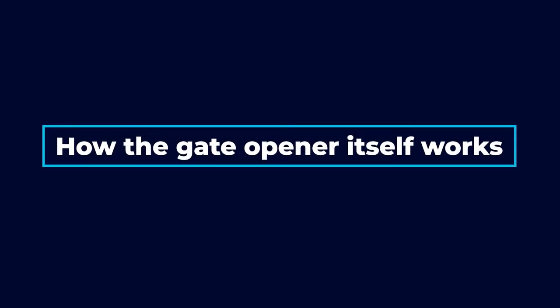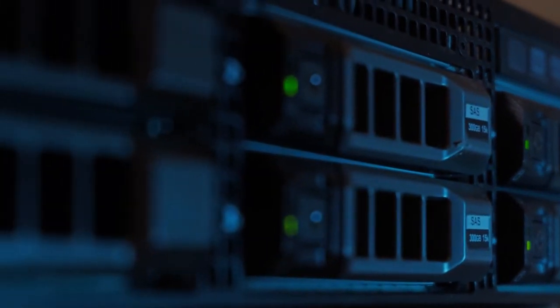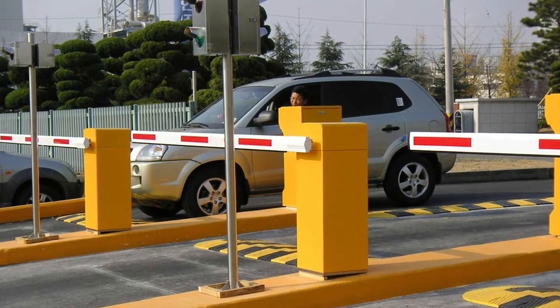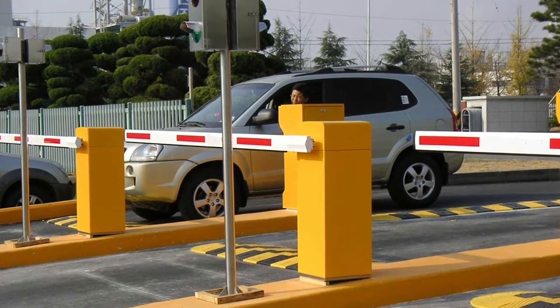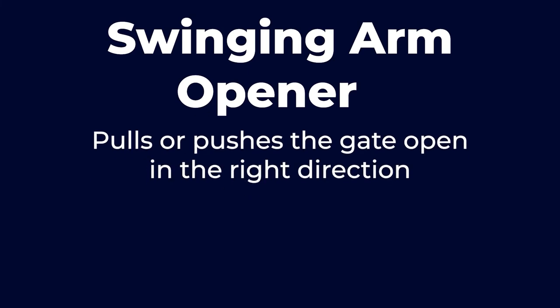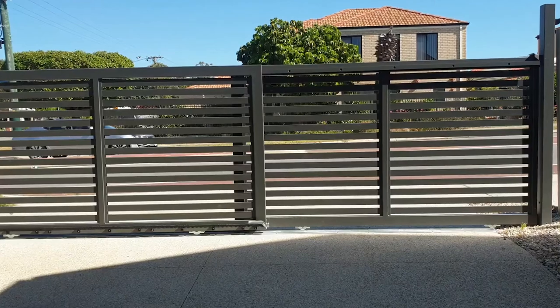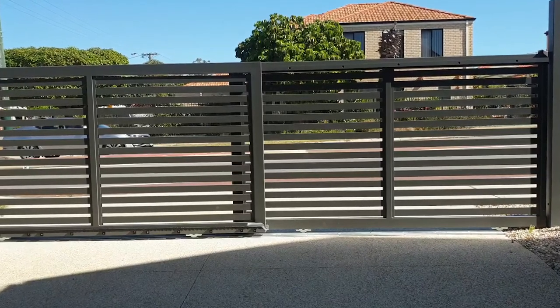Now let's look at how the gate opener itself works. Once the correct code or credential is entered into the access panel at the gate, or once you grant access from inside, the panel communicates with the server. The server verifies the credentials and then sends an electronic signal to the door operator and control panel. The control panel is usually connected to the door by a swinging arm opener or a sliding gate opener. A swinging arm opener pulls or pushes the gate open, holds it open for an appropriate amount of time, and then pushes or pulls it shut. A sliding gate opener uses a motorized gear to move the door open to one side on a track by connecting with a gear rack mounted on the gate.